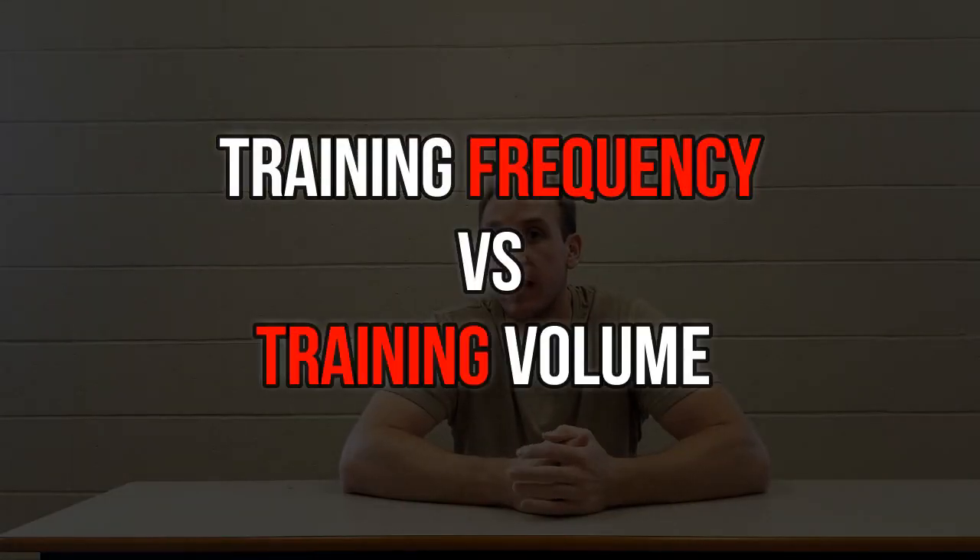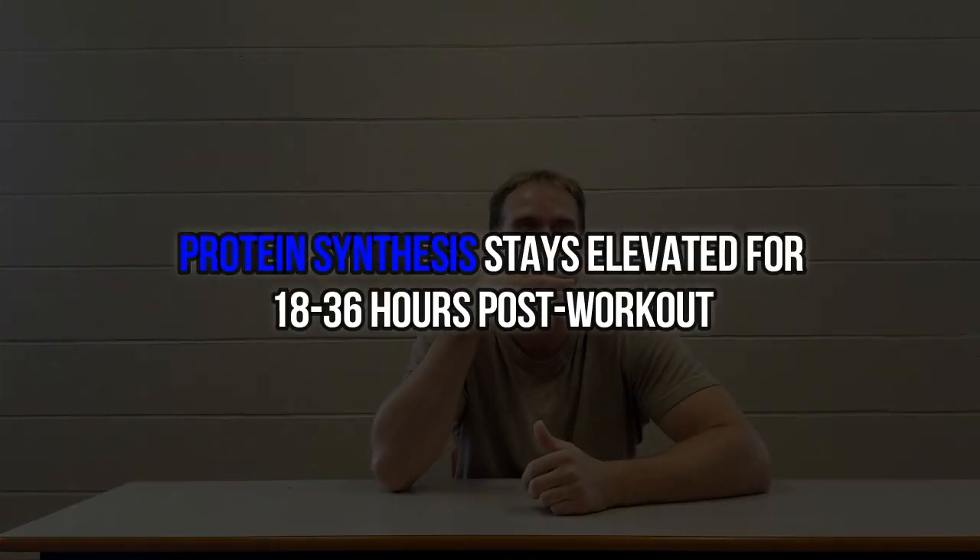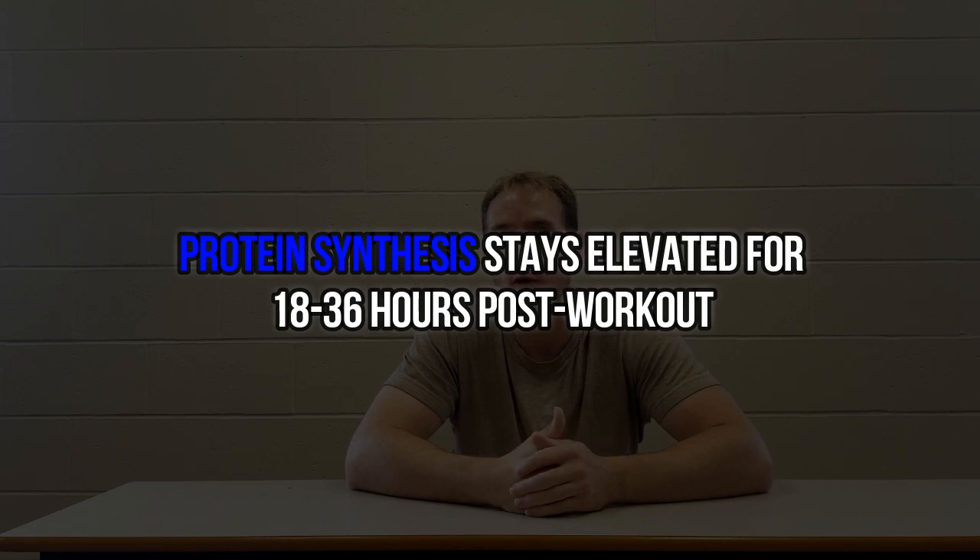So why is frequency king for natural lifters? Simply because as a natural lifter, the only time you trigger protein synthesis — your body's ability to get into a state where it can build muscle — is actually during your training session. Protein synthesis is elevated for anywhere from 18 to 36 hours. By focusing on training a muscle group two to three times per week, rather than just accumulating unnecessary volume, you're better able to optimize your gains over time. Doing unnecessary volume as a natural lifter can also impact your ability to progressively overload and get stronger, which should be your number one priority.